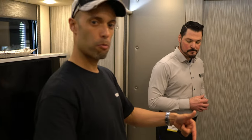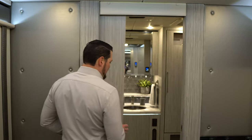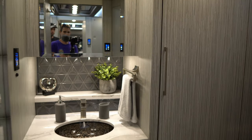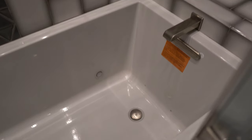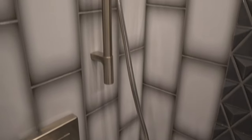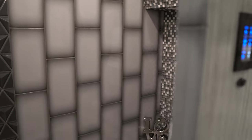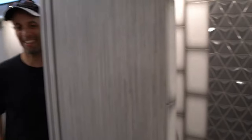Behind us in the rear bathroom is really the highlight of this coach. It is a shower/Jacuzzi tub combo that also has a TV — so if you're lying down in the bathtub, the TV is located at the top, and you can also double up and use it as a shower. When you're on the road you never have to be outside of luxury — you could be watching your UFC fight in there while taking a bubble bath.